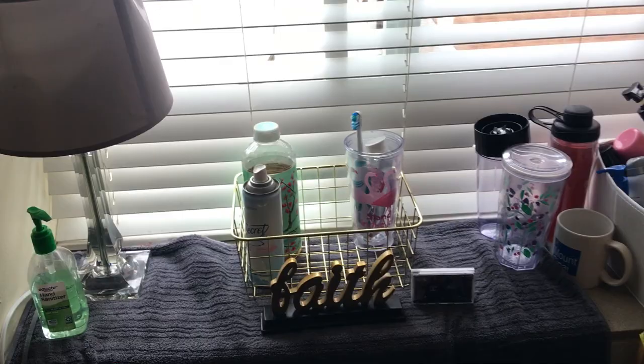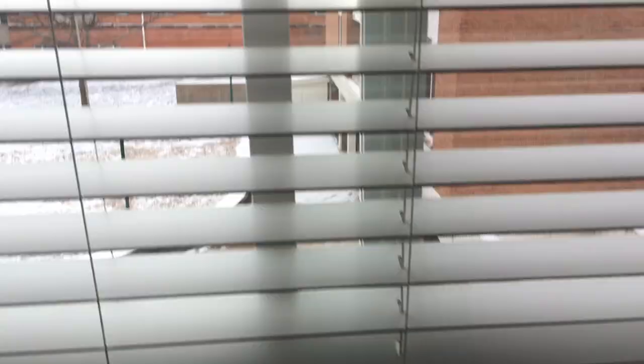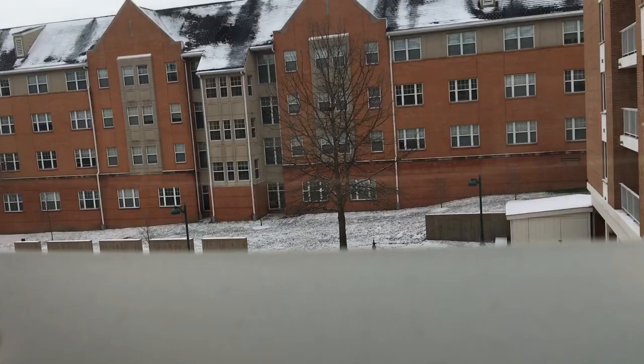This little window area has a nice ledge where you can put stuff, so I have all my toiletry trays in there, a little bin, and a cute picture of me and my friend Shana from high school. And this is my view — it's the same quad area from our balcony, really nice with great light.